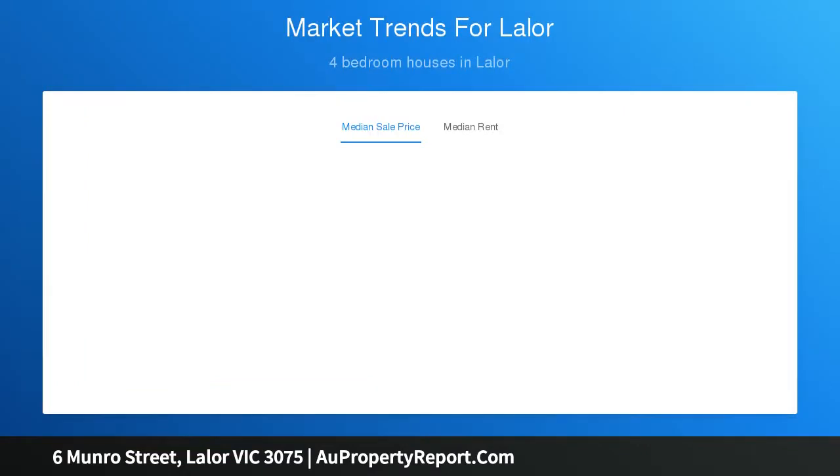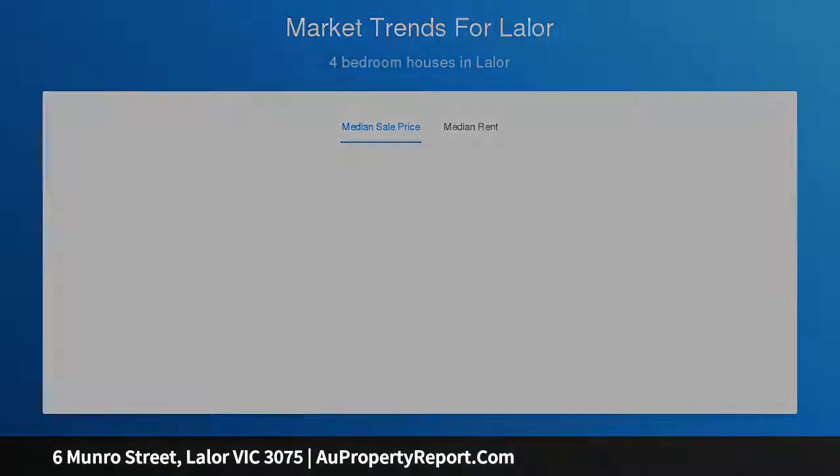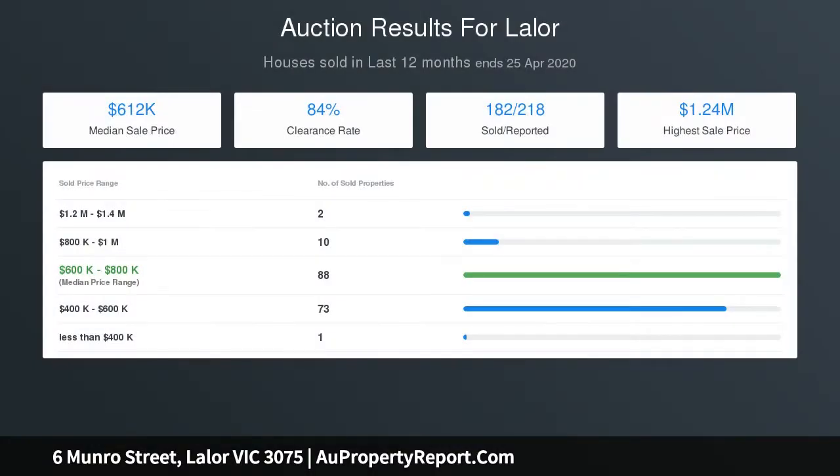Additional features of this first time on the market property include security shutters, extra wide driveway, ducted heating, alarm system, and air conditioning.